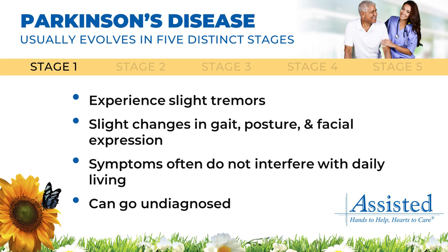In the first stage of Parkinson's disease, patients may experience slight tremors, slight changes in gait, posture, and facial expression. At this stage, symptoms often do not interfere with daily living and often go undiagnosed.